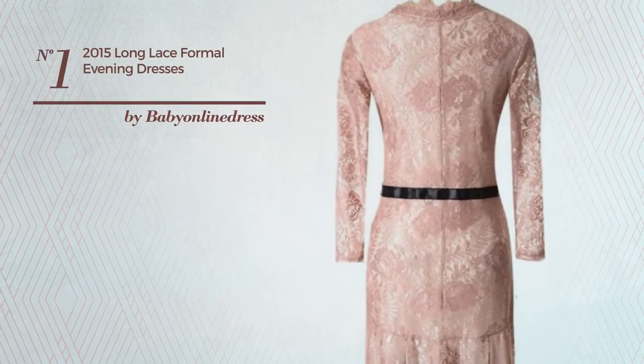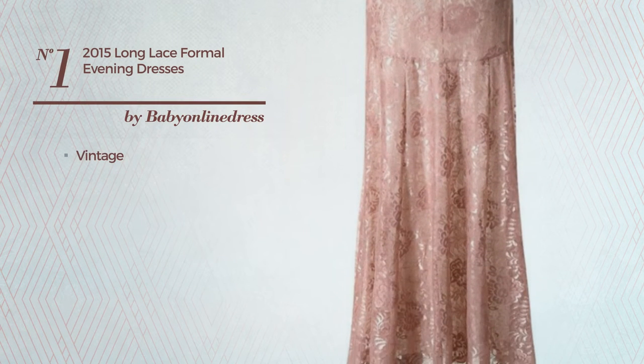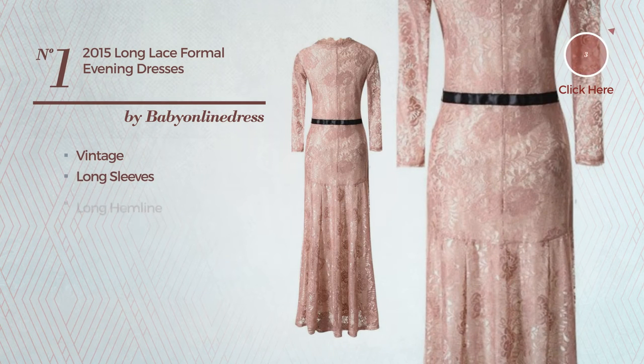Number 1. An all evening full length dress. Featuring an elegant vintage inspired design, this dress includes long sleeves and long hemline. Available in four colors.